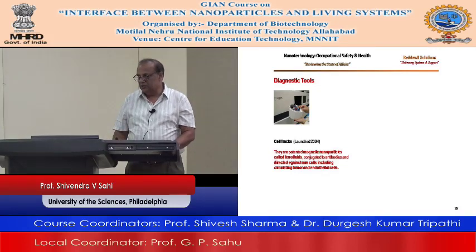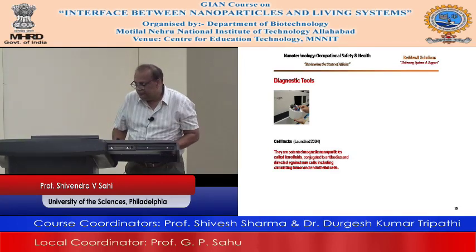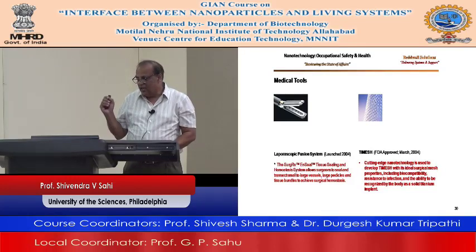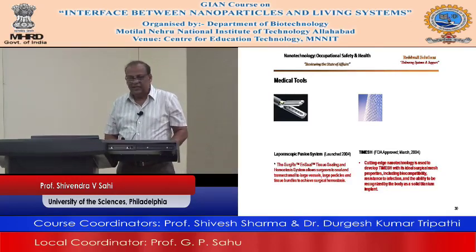In medical tools, surgeons are using a laparoscopic fusion system — Surge-RX — a tissue sealing and hemostasis system that allows surgeons to seal and transect small to large vessels, large pedicles, and tissue bundles. Thymesh uses cutting-edge nanotechnology with ideal surgical mesh properties including biocompatibility, resistance to infection, and the ability to be recognized by the body as a sodium-titanium implant.